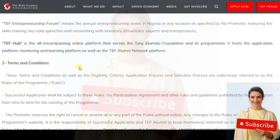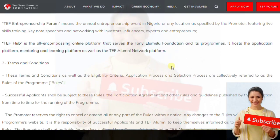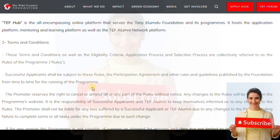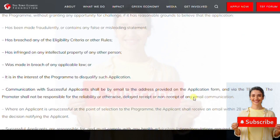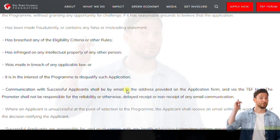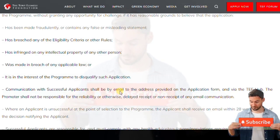Successful applicants shall be subject to these rules — applicants agree to these rules. It's important you go through and read the rules you are agreeing to. For those who don't have time to read on their own, we've decided to read it together and go through it step by step. One key point: communication with successful applicants shall be by email to the address provided on the application.